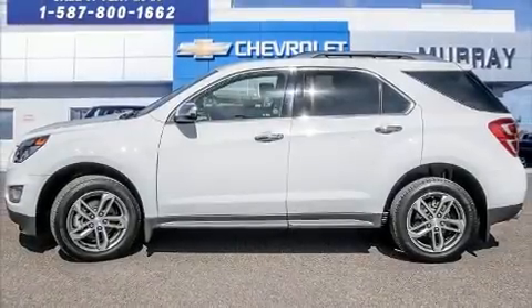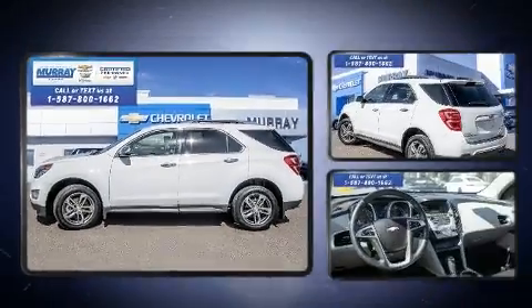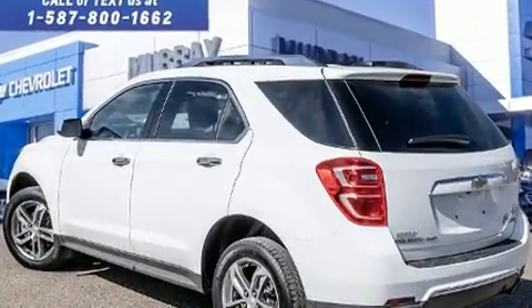Here's a great deal on a 2017 Chevrolet Equinox. It features an automatic transmission, all-wheel drive, and a 2.4-liter four-cylinder engine.